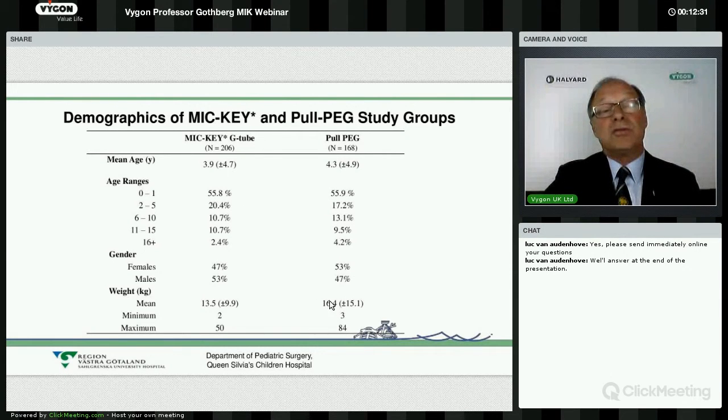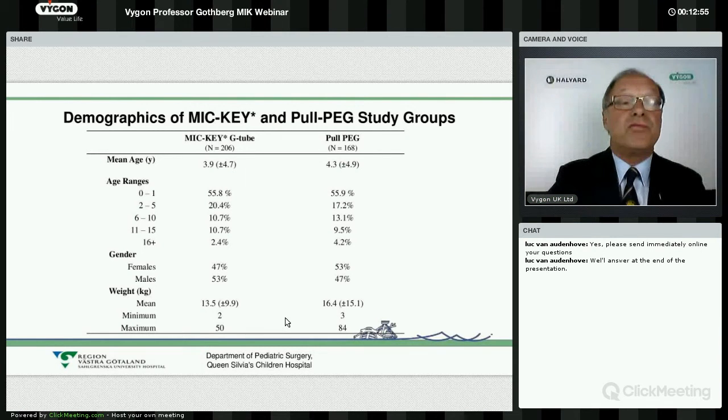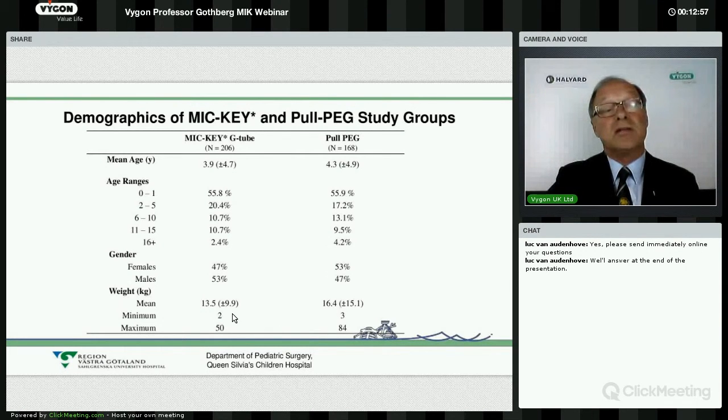The smallest patient in the introducer kit group weighed just two kilograms, and in the pull PEG group it was three kilograms. That reflects the change — the numbers are greater and the weight is lower, indicating we use it more frequently and in smaller babies.